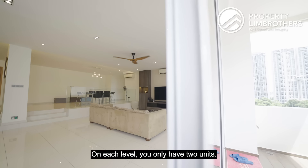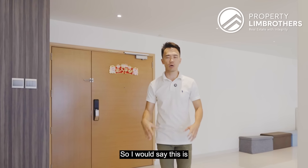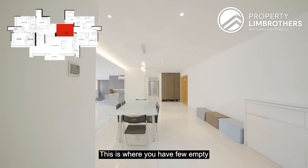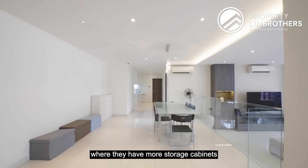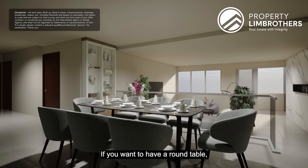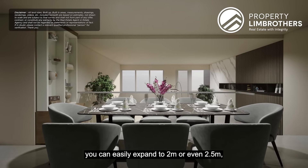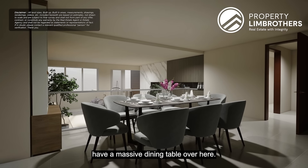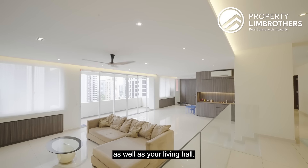Coming back to the lobby area, on each level you only have two units — one is ours and one is on the other side. This is a very low-density development. There are a few empty nooks and corners for additional storage cabinets along this side. The flexibility is great — everything is square-ish in terms of the overall layout. If you want a round table or a longer dining table, you can easily expand to two or even 2.5 meters and have a massive dining table here.